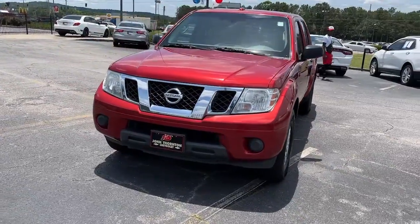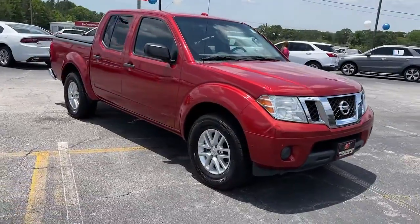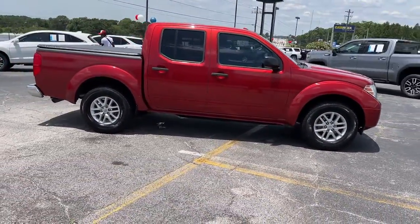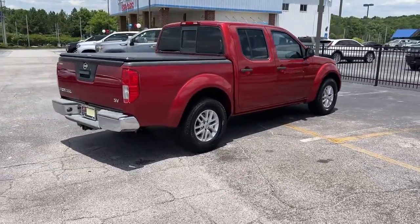Look no further than the 2016 Nissan Frontier. This vehicle still has fewer than 110,000 miles on the clock, so it won't last long. You'll be ready for the job or off-road recreation in this remarkably affordable Frontier.